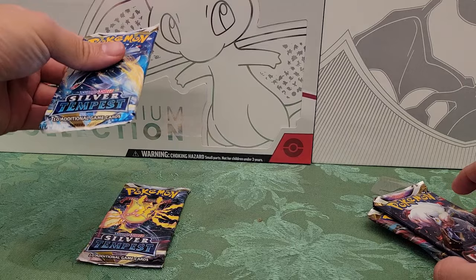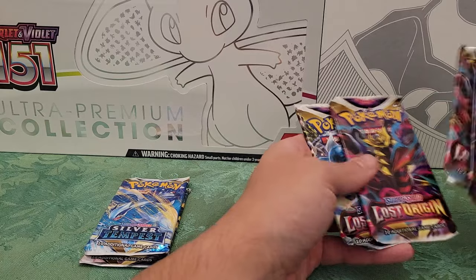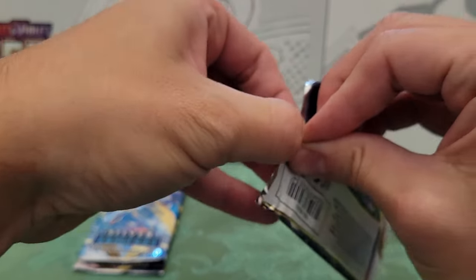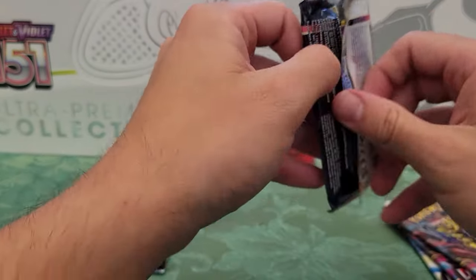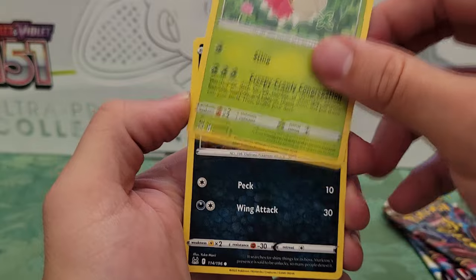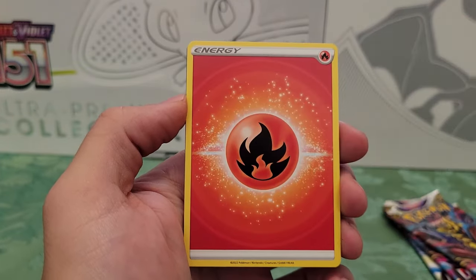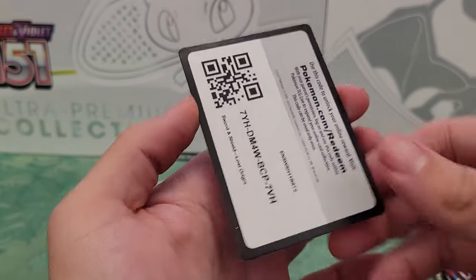We'll do Silver Tempest last and Lost Origins first. Not a huge fan of the Lost Origin sets, but let's see what we get. I don't know if I'm gonna collect these sets really — just open the packs I guess and we'll see what's in them. As always, no pack tricks. We got Clefairy, Whirlpool, Murkrow, Biotical, Ghastly, Ledwick, reverse Buffalant, energy, Riley Electric, Sliggoo, and a code card.